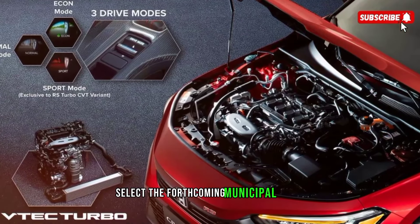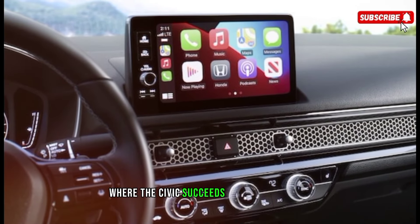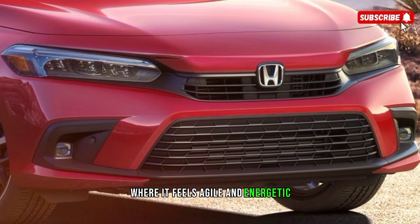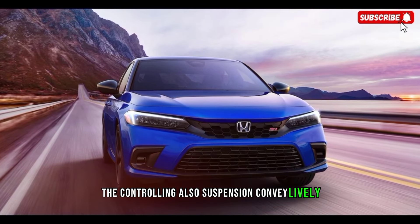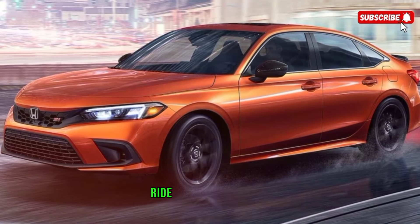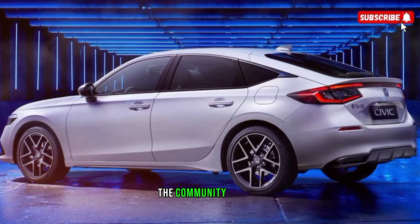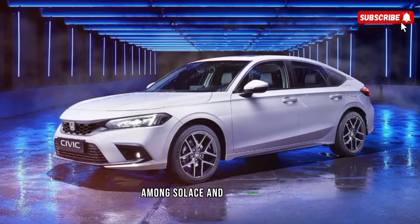Select the forthcoming Civic Type R for serious performance. Where the Civic excels is around corners, where it feels agile and energetic. The steering and suspension deliver lively, confident handling without being excessively stiff. Ride quality is comfortable for everyday driving, as the Civic manages to strike a phenomenal balance between comfort and athleticism.